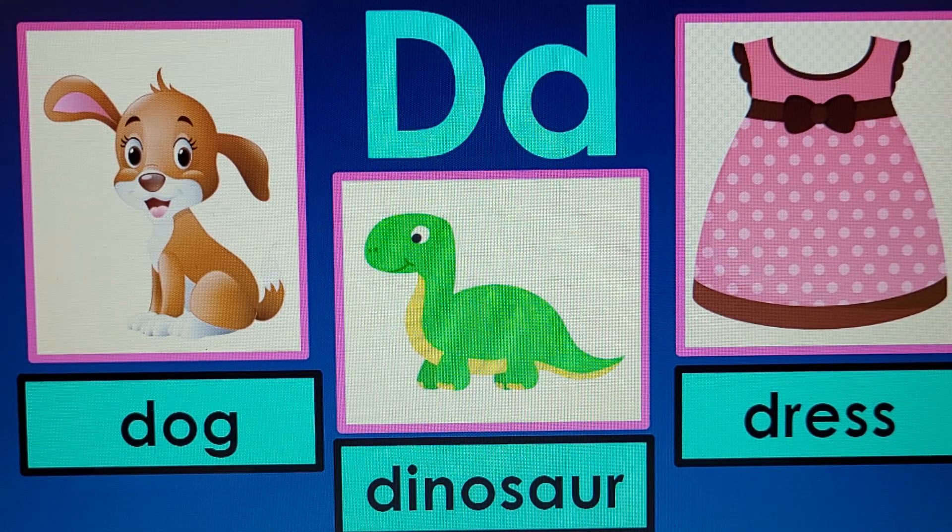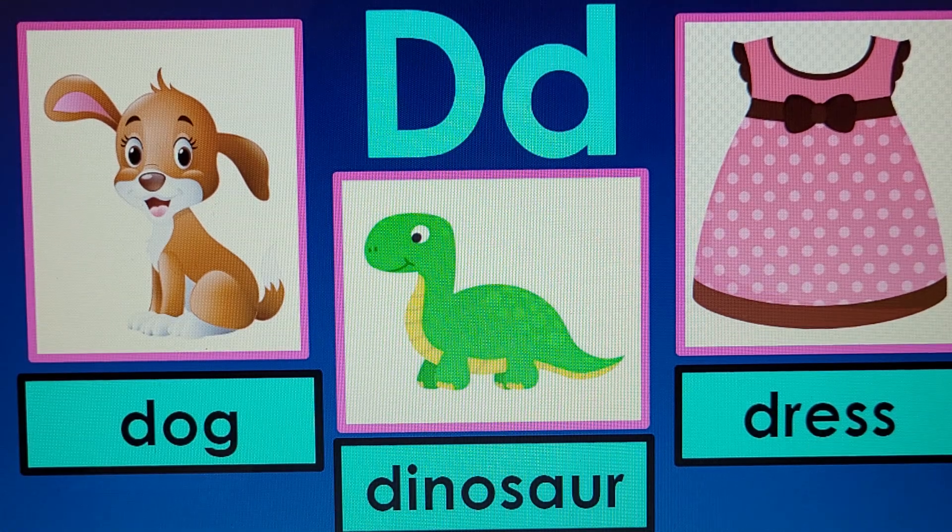Now you read them. Dog. Dinosaur. Dress. Good job.